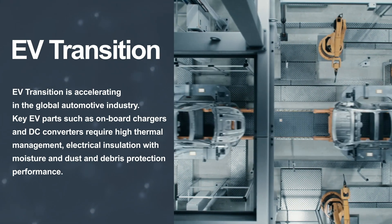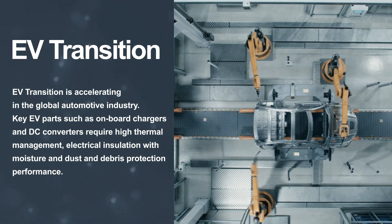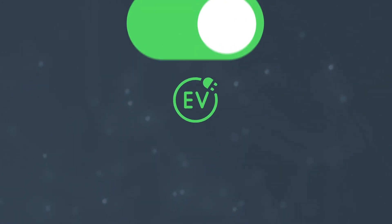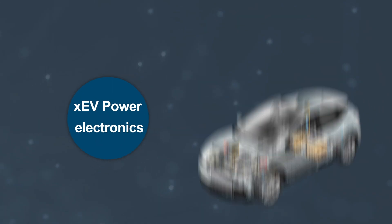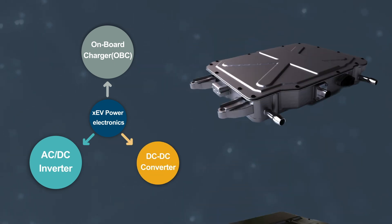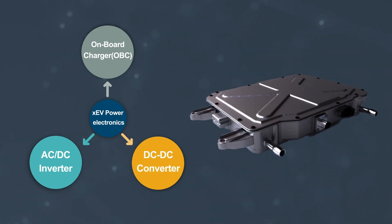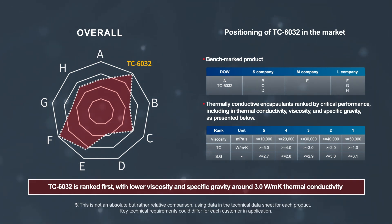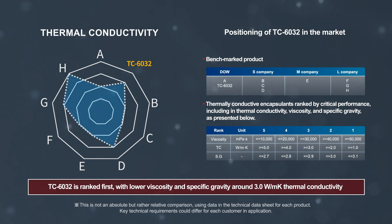The automotive industry's global transition toward EV is accelerating. Key EV parts in power electronics such as onboard chargers, AC-DC inverters, and DC-DC converters require high thermal management, electrical insulation, and protection.